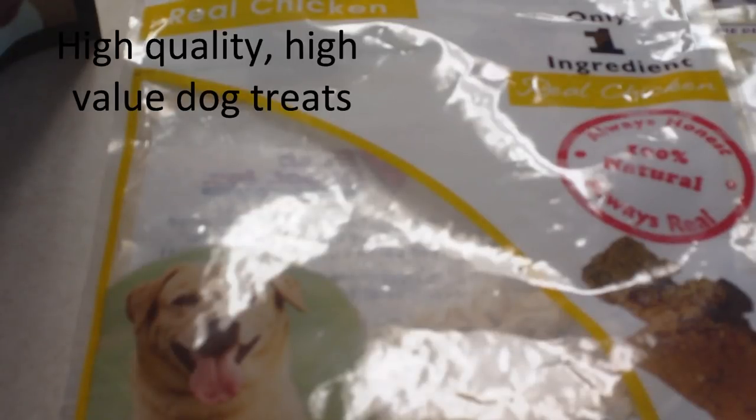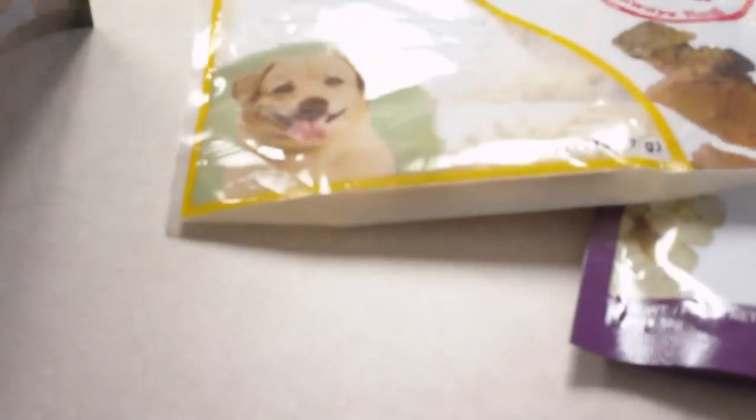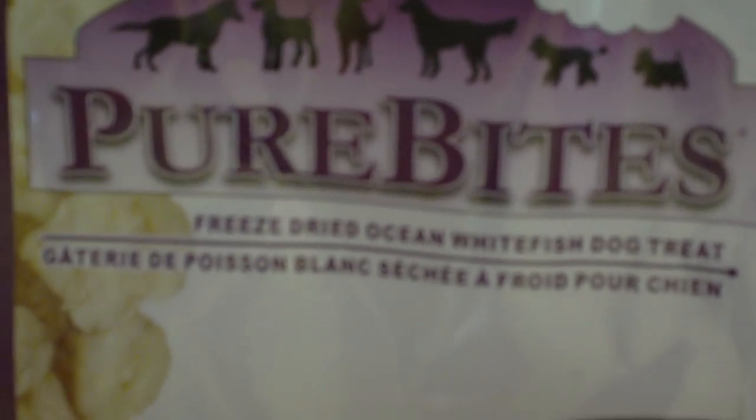There are a number of things you can use for high-quality, high-value treats for your dogs. I prefer single ingredient only. One of my favorites is Prime Bites. They make single ingredient freeze-dried chicken, freeze-dried liver, and the dog's favorite seems to be the freeze-dried ocean whitefish.